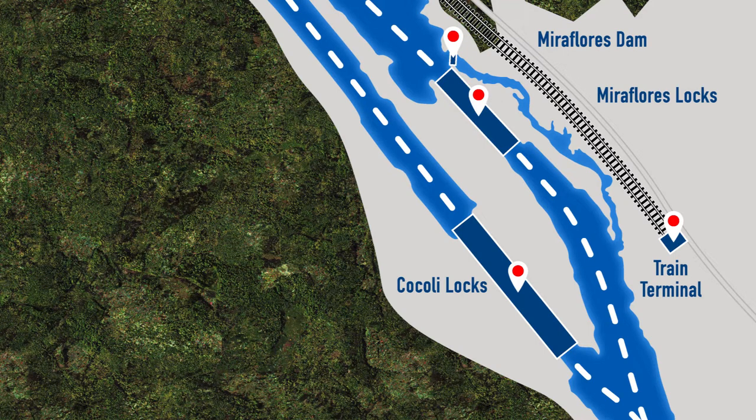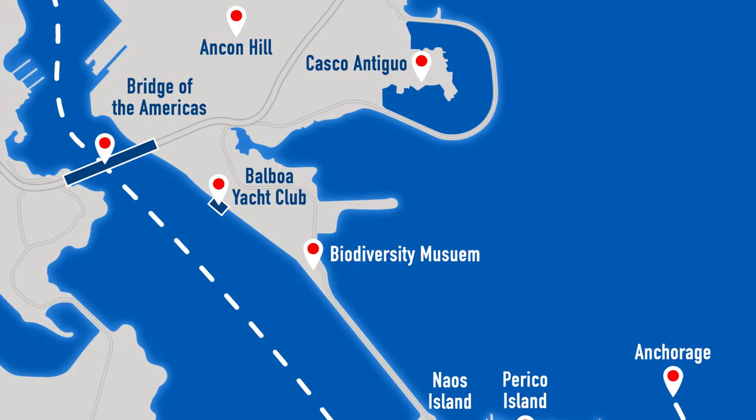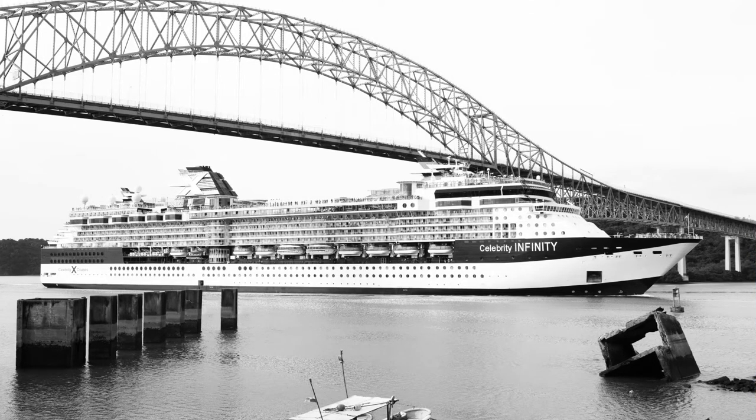Section number seven is the southernmost section and it extends to Flamenco Island. After departing Miraflores and Cocoli Locks, it takes just 20 to 25 minutes to reach the Bridge of the Americas, the first bridge built to span the Panama Canal. Construction on the bridge began on October 12, 1959 and took nearly two and a half years before its completion. Before its completion, and for almost 30 years, ferry service was the primary means of connecting North and South America. Even today, 60 years after service ended, you can still see remnants of the piers on both sides of the canal — in one photograph of the Celebrity Infinity, you can see the cement pilings off to the left.